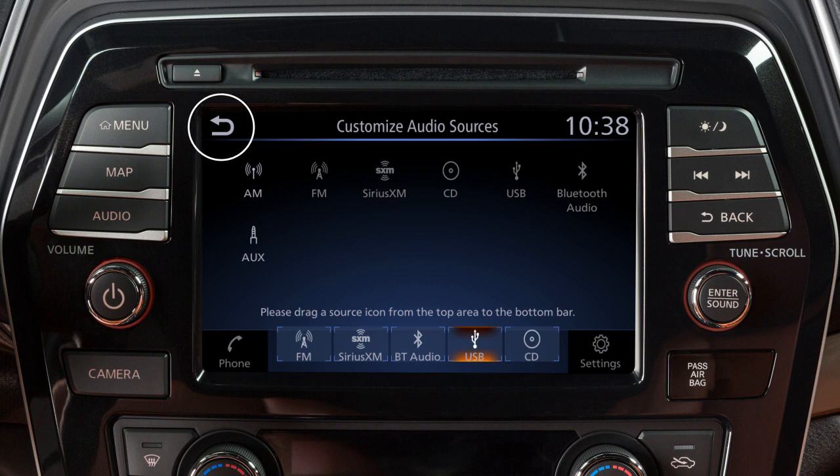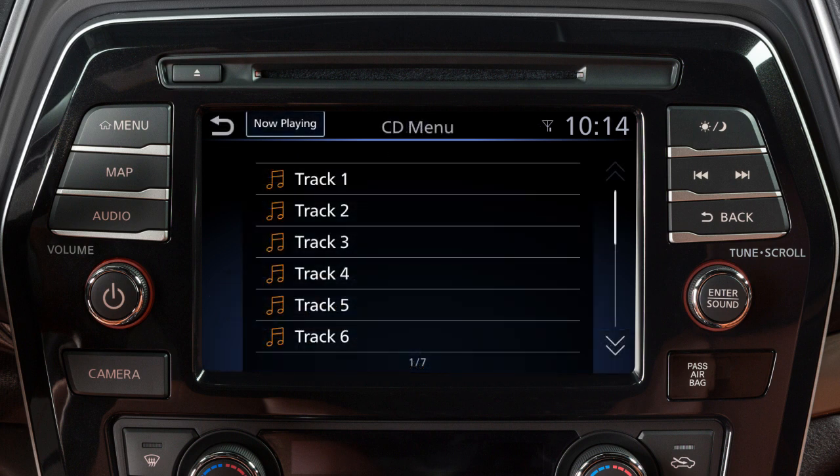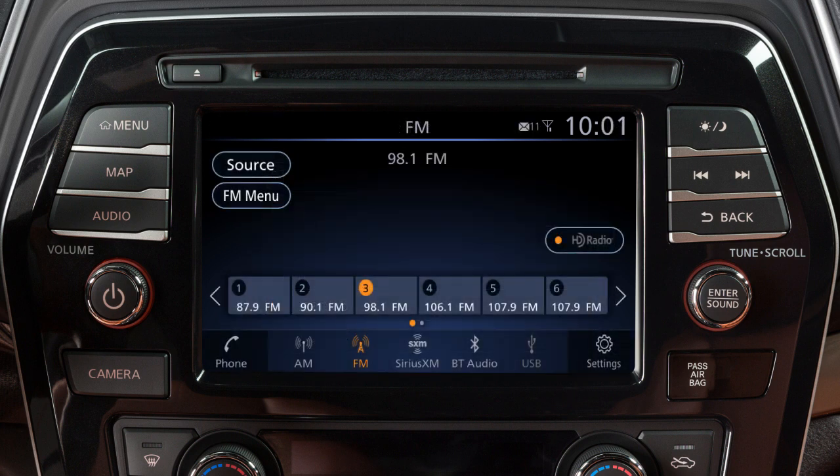Touch Back to confirm the setting. Use these controls to move through stations, tracks, or folders. You can also control the audio system using the touchscreen.